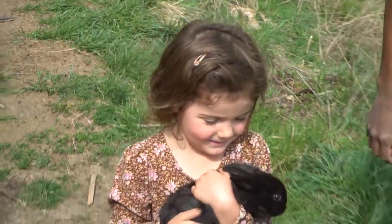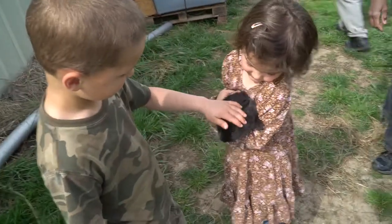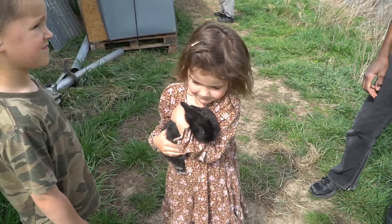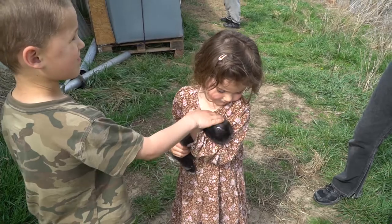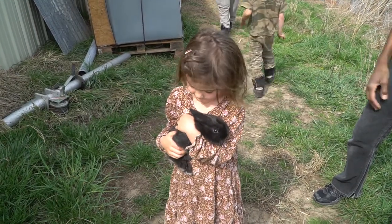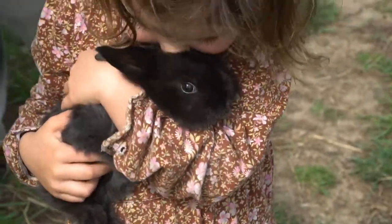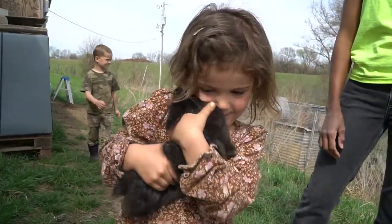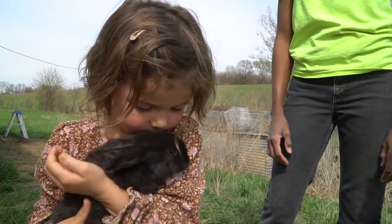That is called a Silver Fox bunny. It is one of the original five rabbit breeds created here in the United States. It is a heritage breed, it is a meat rabbit — it gets about 12 to 15 pounds. The older they get, they start getting silver tips on their hair. They were bred for their fur because their fur is so thick, and the meat on them is pretty good too.